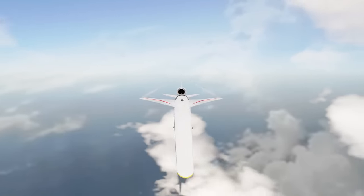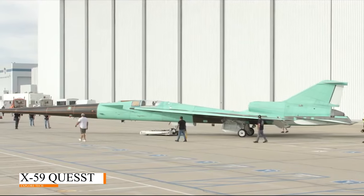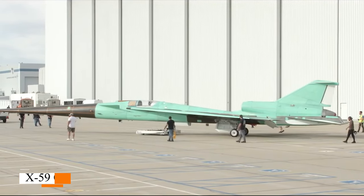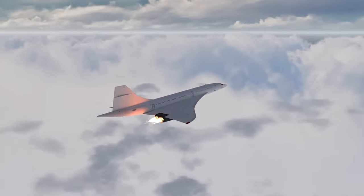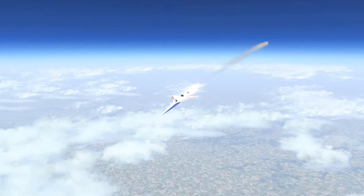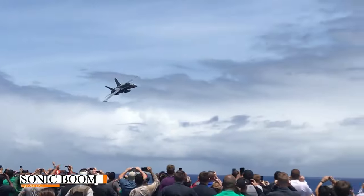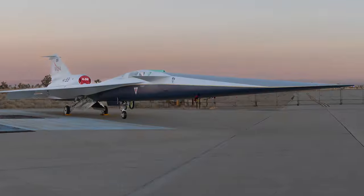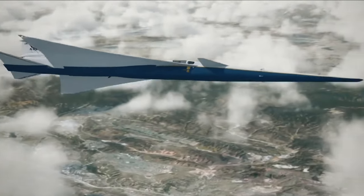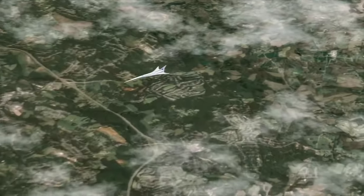In a groundbreaking leap towards revolutionizing air travel, NASA has recently launched the X-59 Quest ST aircraft, marking a significant milestone in the pursuit of supersonic flight with reduced sonic booms. This cutting-edge project aims to address one of the major challenges associated with supersonic travel: minimizing the disruptive noise caused by breaking the sound barrier.